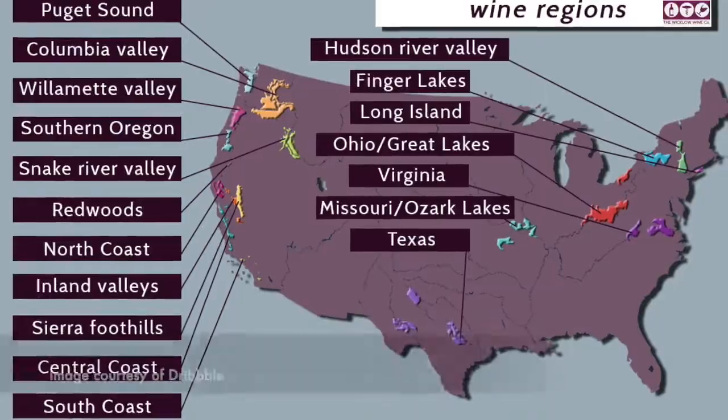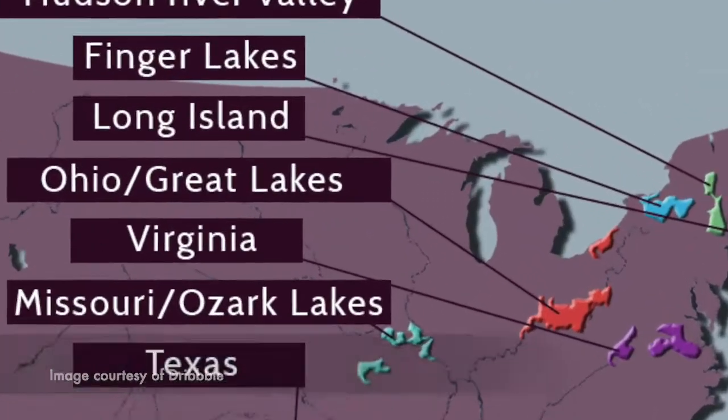Of course there are prominent plantings outside of Germany — in the United States both on the east and west coast, with a lot of Riesling plantings especially up near the Finger Lakes area in the top right-hand corner. In Australia, the Eden and Clare Valley have developed their own pretty distinct style of dry Riesling. But compared to Germany, it's pretty small fry.